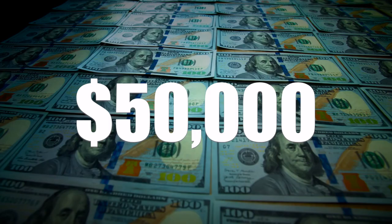I've managed to build a $50,000 investment portfolio, and in today's video I'm going to show you guys exactly how I did it.